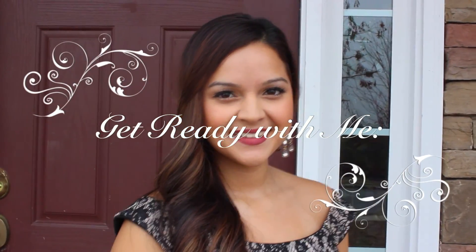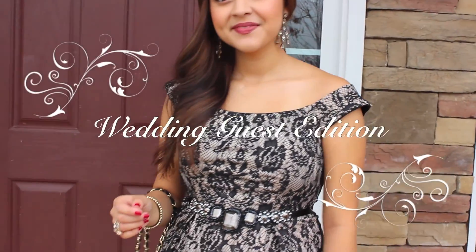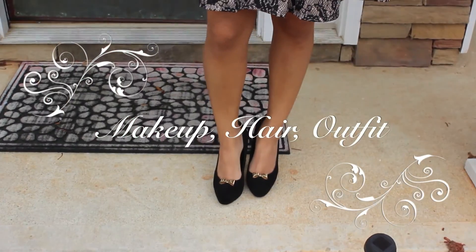Hi everyone! Today I'm going to be doing a very special get ready with me video. I recently went to one of my good friend's weddings, so today I'm going to be sharing with you guys what hair and makeup I wore and also my outfit, just in case you guys are going to a wedding and need some inspiration. Let's get started!